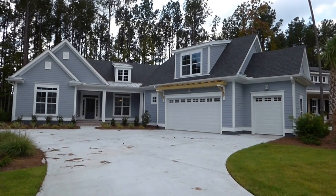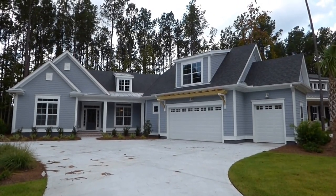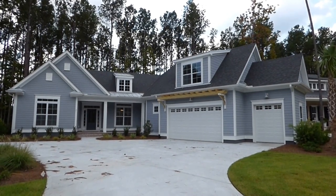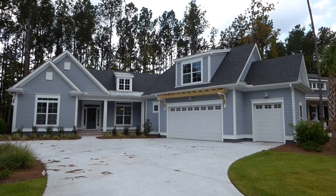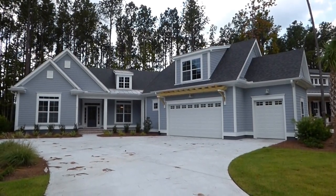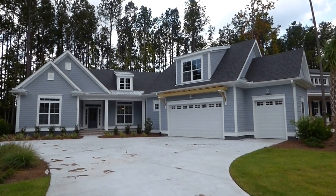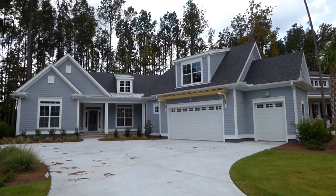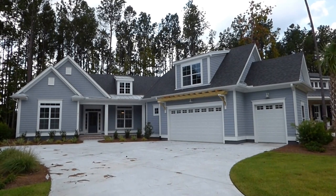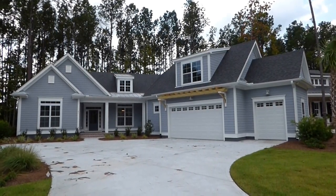You're looking at a brand new home by Logan Homes, the Sandbridge model, Sandbridge One. It's part of their coastal collection. It's brand new. We're going to walk through it, see if you like it, see if it could possibly be for you. It has 2,642 square feet, four bedrooms, two bathrooms, and beautiful interior finishes.